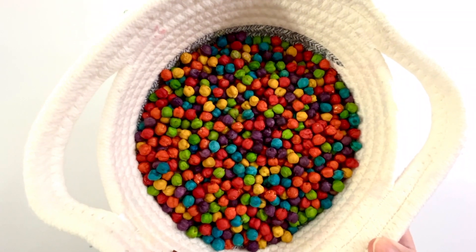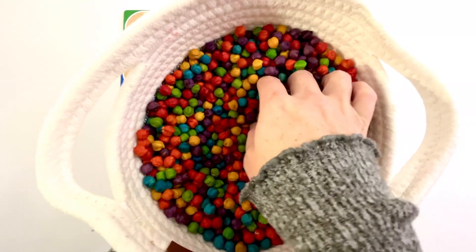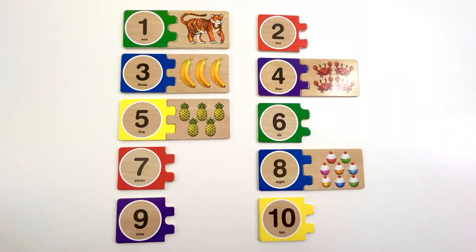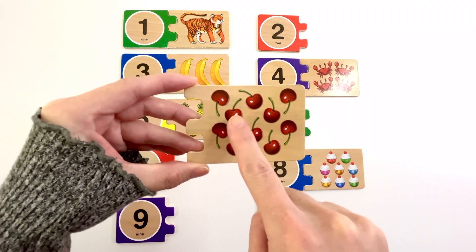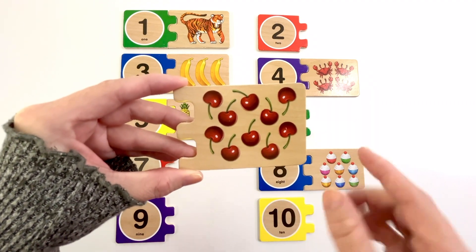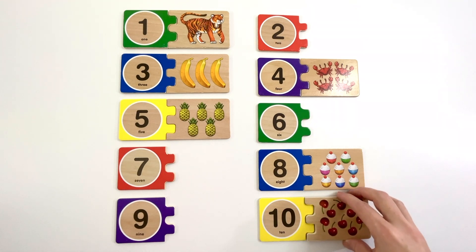Let's find another puzzle piece. This puzzle piece has cherries on it. How many cherries do you see? Let's count. One, two, three, four, five, six, seven, eight, nine, ten. Ten cherries. Can you find the number ten? Yeah, it's right here. Number ten. The color of this ten is yellow. Ten cherries.